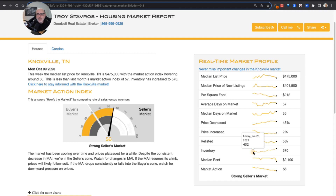Inventory has been trending up, as we saw earlier. The market action index has been trending down. The market action index is this speedometer graphic — the farther to the right it goes, the more of a seller's market; farther to the left, the more of a buyer's market. A buyer's market doesn't start until it gets to around 30. So we are still in a strong seller's market. Because inventory is so low, when you look at supply and demand, we are still deep into a seller's market in Knoxville.